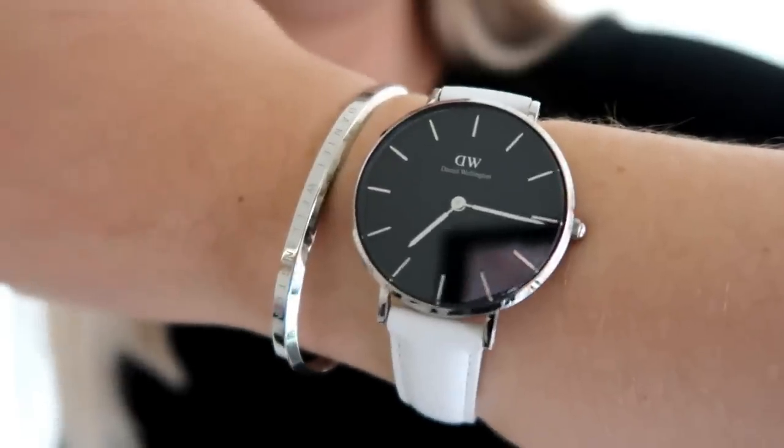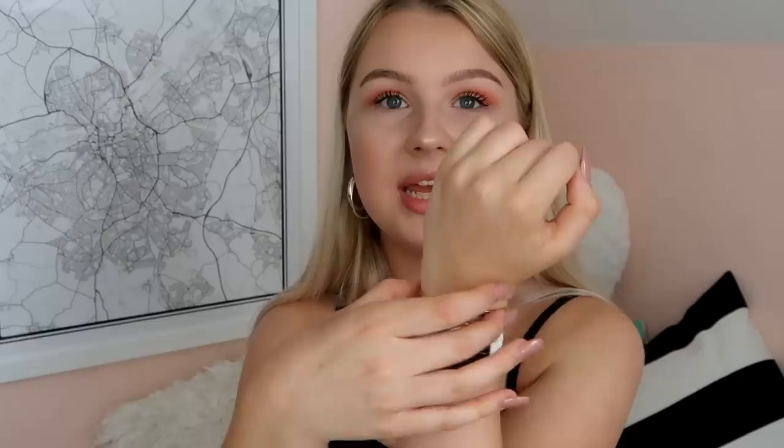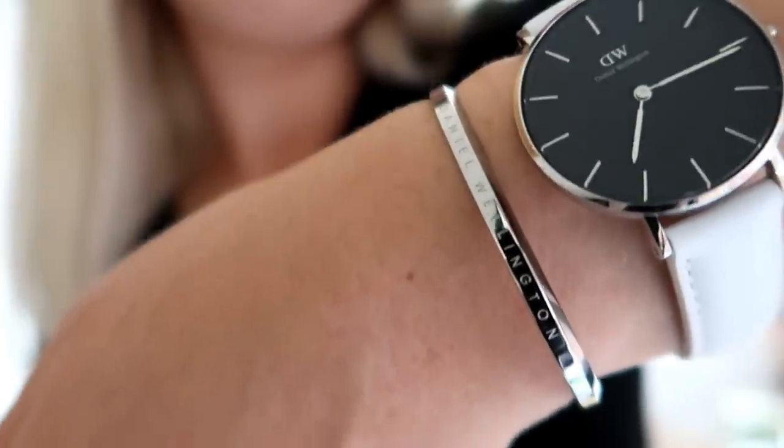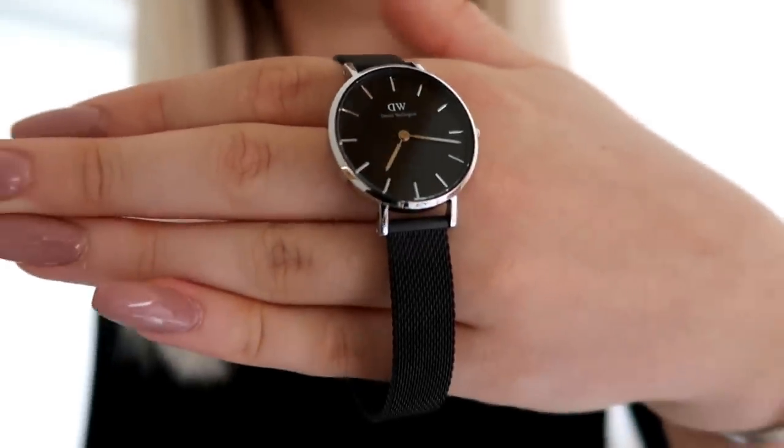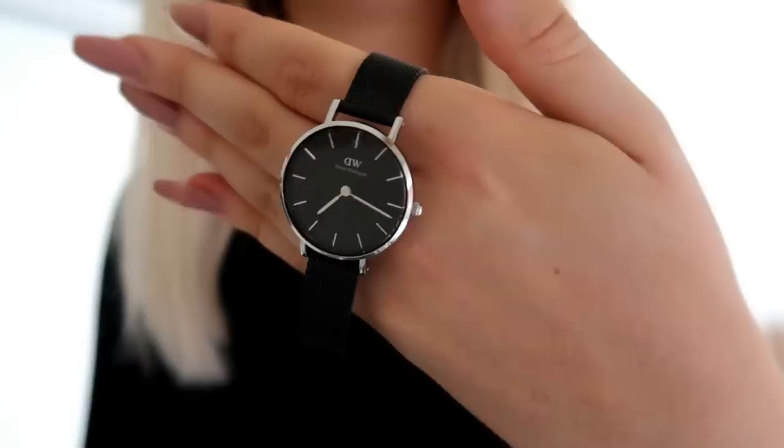The first watch they sent me is this white one here — it's the Petite 32mm Bondi watch in silver and black. The cuff I'm wearing just says Daniel Wellington on it; it's silver, size small. I also have this black watch, which is the Petite 28mm Ashfield watch in silver and black. I am so obsessed with these.